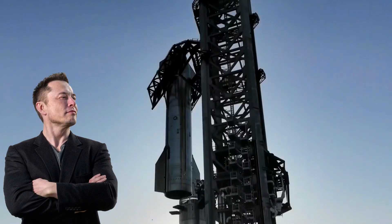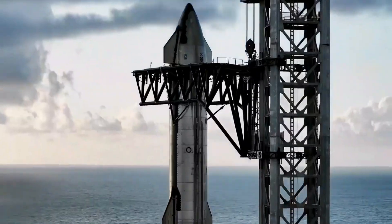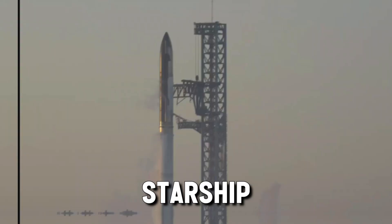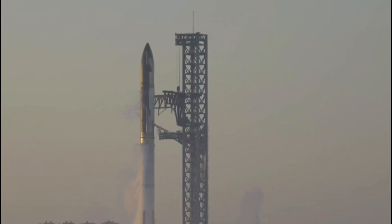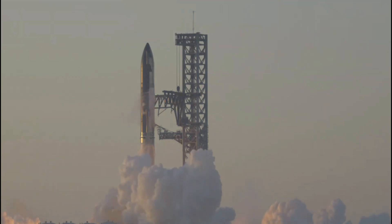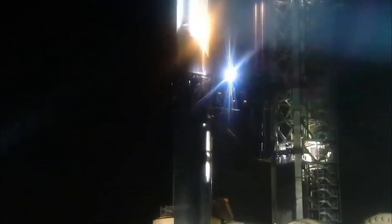SpaceX, Elon Musk's spacefaring company, just threw a curveball into his audacious plan to transport humanity beyond Earth. Despite the fact that the design of the Starship seems to have been finalized, it is undergoing a dramatic metamorphosis. A new set of blueprints whispers of superior capabilities, leaving many to wonder what exactly has changed and if these changes are truly necessary. An in-depth examination of the latest versions of the Starship unveils the mysteries surrounding its evolution in this video.